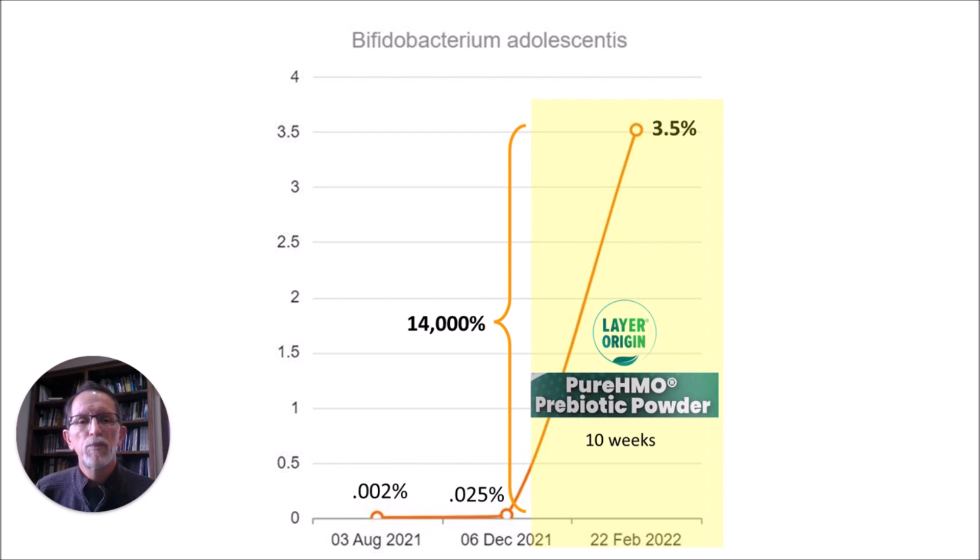This result from my prior video showed a 14,000% increase in B. adolescentis, which is just absolutely amazing. I took a deeper dive into the information provided by BiomeSite — all of my charts and data points come from their website. I highly recommend them, whether you use their stool test or just upload results from another stool test to their site, which you can do for free. They have an amazing set of data that you can keep digging into.